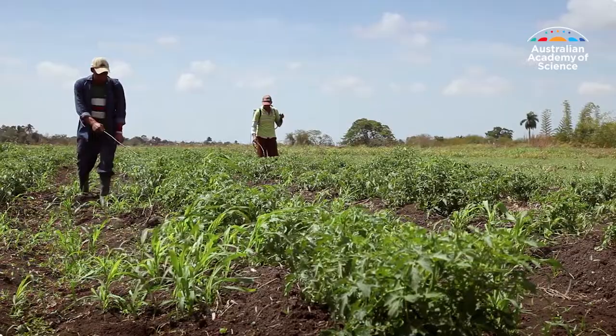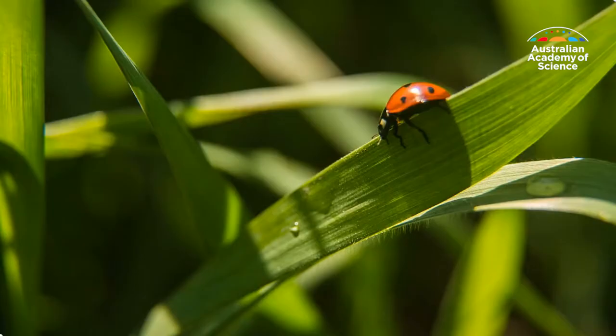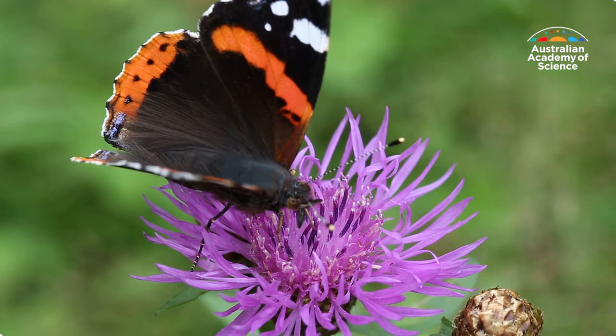When we use pesticides, many species that help keep our environment healthy can become collateral damage. Meanwhile, some pests are becoming resistant to commonly used products. So, what's the alternative?